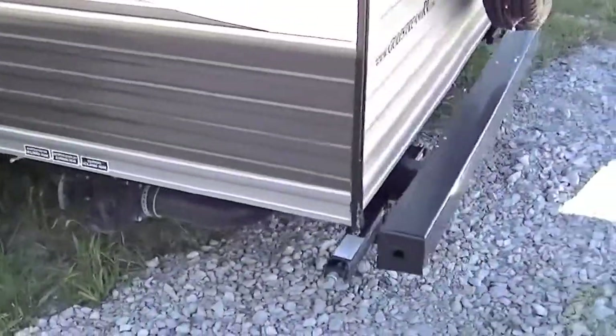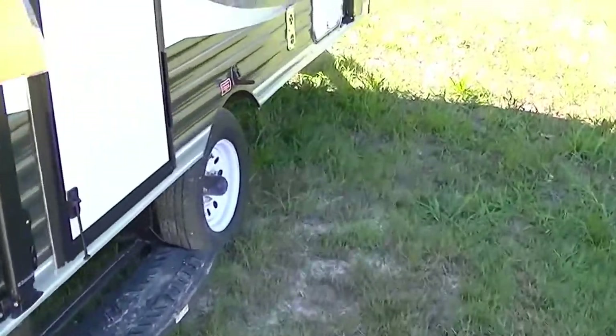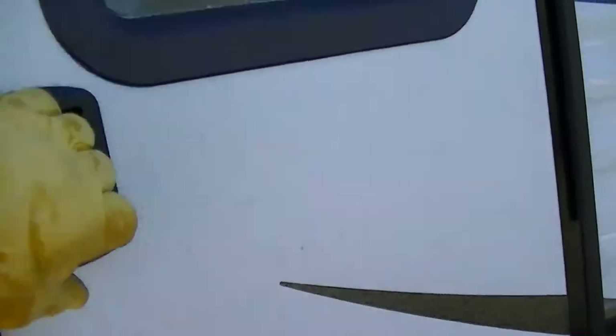Air conditioning, my friend — that'll keep you cool when it's hot. Rear mount spare tire, easy to access in the event that you have to use it. I hope you never do, but there it is. This is the model 14 RBC by Gulfstream, in case you want to research that on the internet.